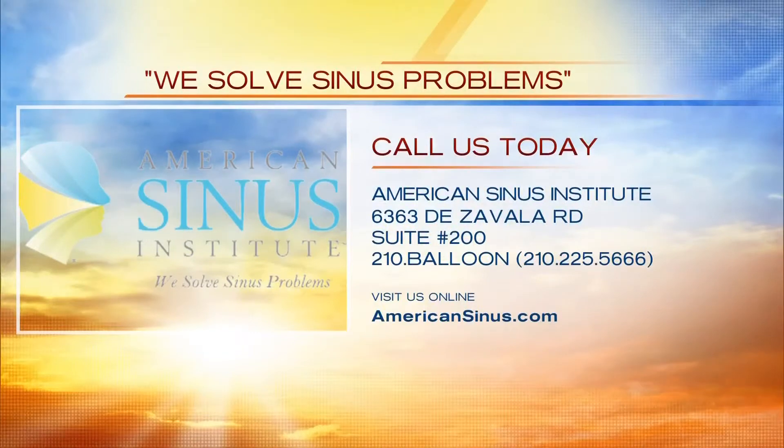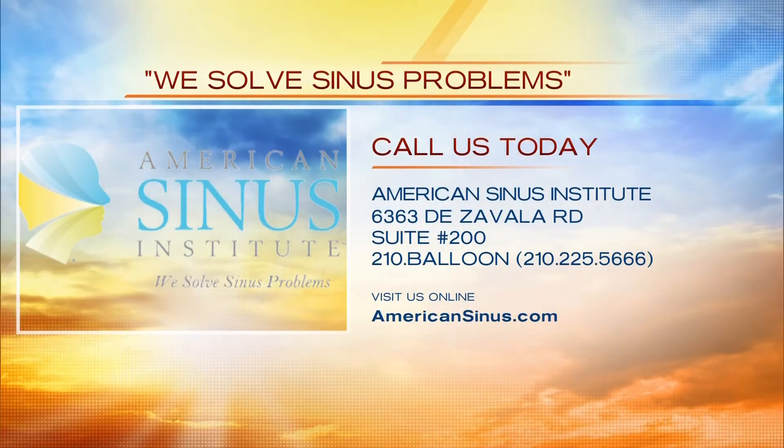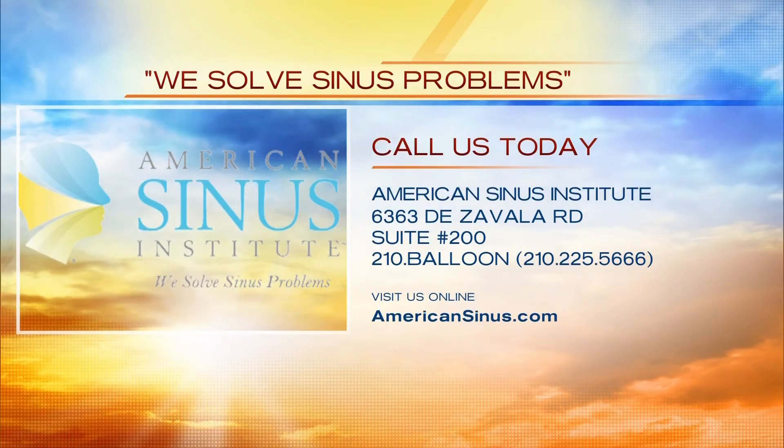Thank you, doctor — you helped me and they can help you as well. Give them a call: the American Sinus Institute, over on Day Zavala. You can call them at 210-BALLOON or go to AmericanSinus.com. Thank you again so much, doctor.